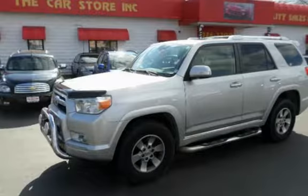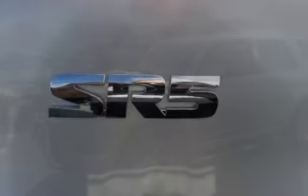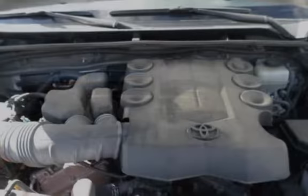We offer second-chance financing to everyone — bad credit, no credit, good credit, first-time buyer, bankruptcy, repossessions. It doesn't matter; let the Car Store help rebuild your credit.